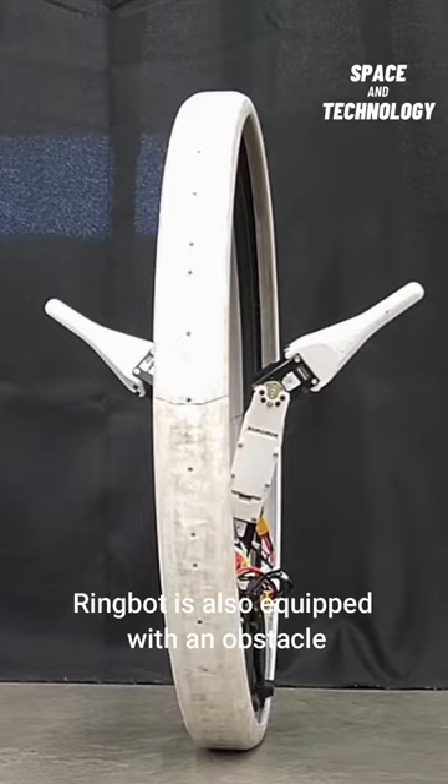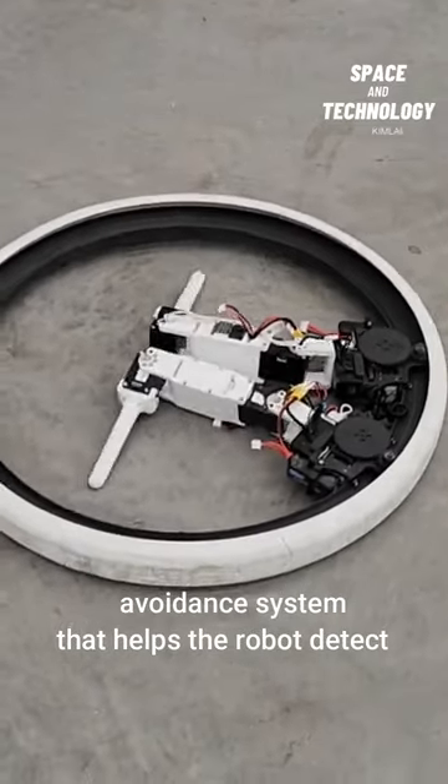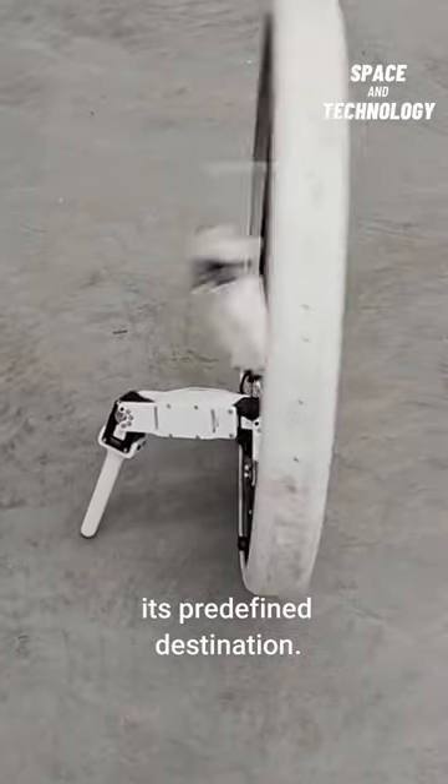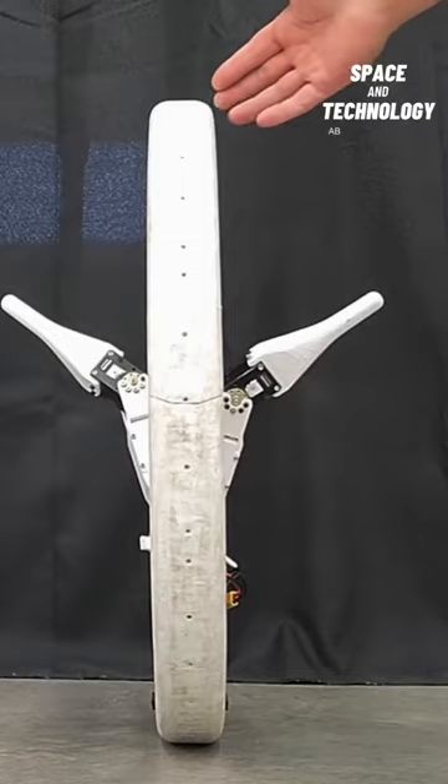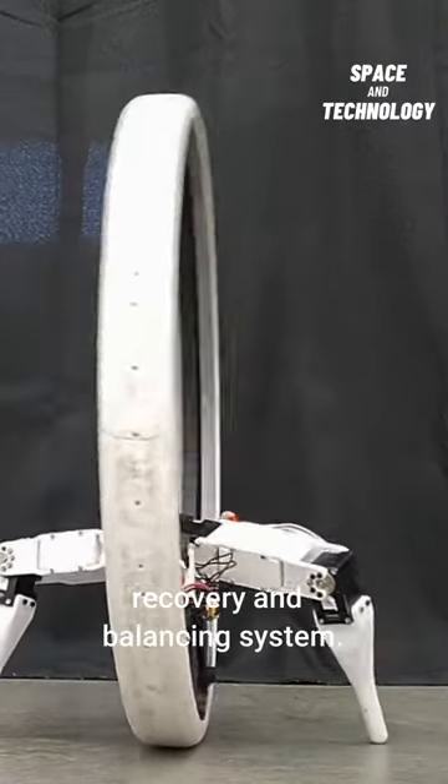RingBot is also equipped with an obstacle avoidance system that helps the robot detect the obstacles around its path to reach its predefined destination. The robot can stand up from the ground by using its two legs. It is also equipped with a fall recovery and balancing system.